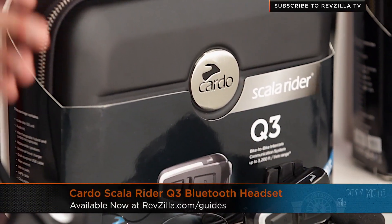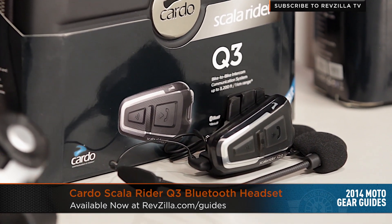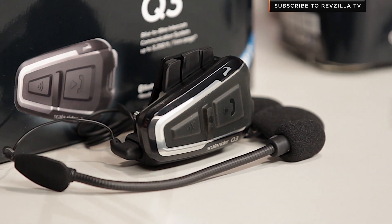Moving to the middle of the table is my Cardo Scala Rider Q3. This is the baby brother in the Cardo line, but it's kind of in line with that Sena SMH-10R. Half a mile range, eight hours of talk, seven days of standby. It's waterproof, and it offers universality with earbuds — so you can remove the speakers on this, which would normally tuck into the helmet, and wear your own custom-molded or even Apple iPhone earbuds to work with it.